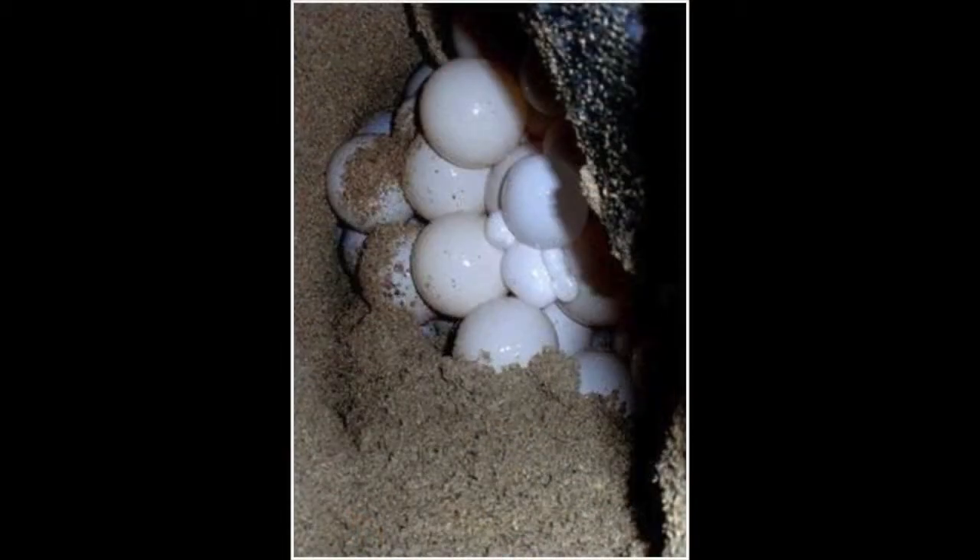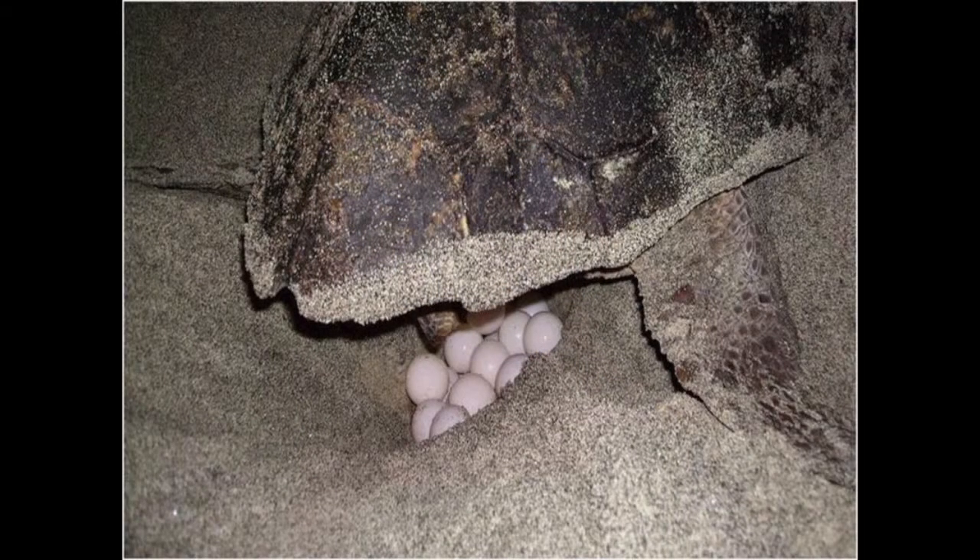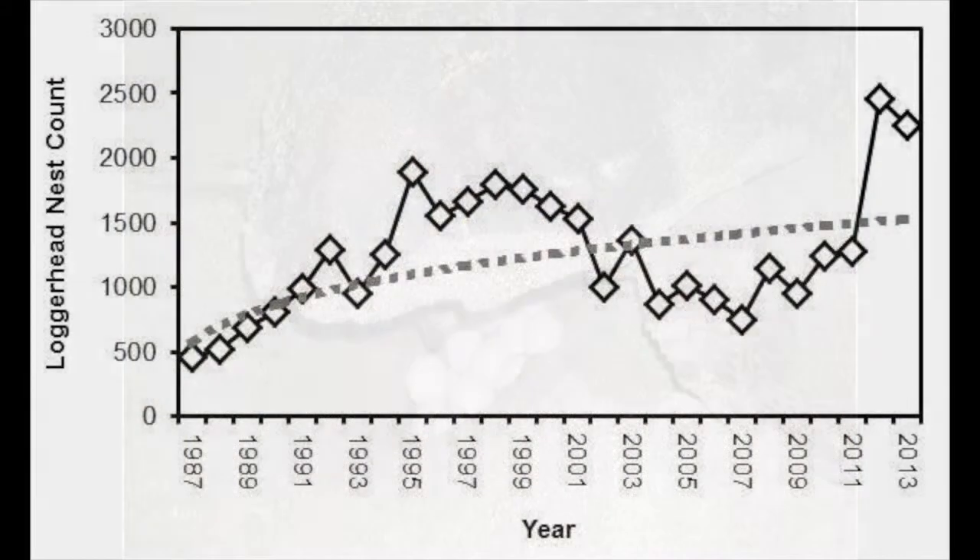Now, a leatherback turtle typically lays 80 eggs in one nest, and only about 50% of those eggs will hatch. The loggerhead turtles, on the other hand, lay around 100 to 120 eggs per nest, and about 80% of those eggs will hatch. Marine turtles tend to lay around 6 nests per season on average, which equals around 500 to 700 eggs in one year, depending on the species.